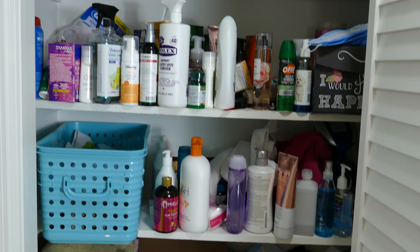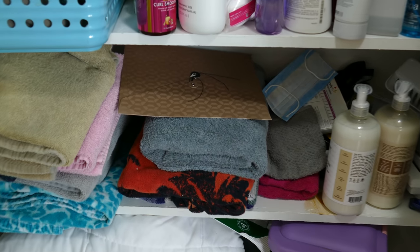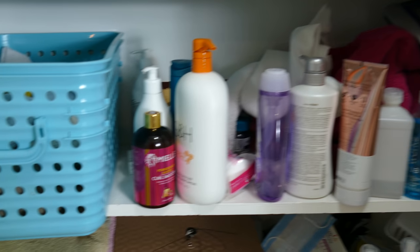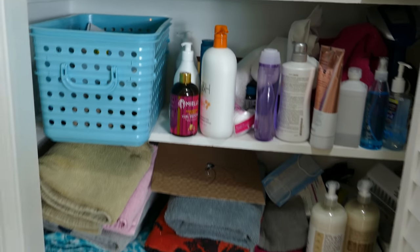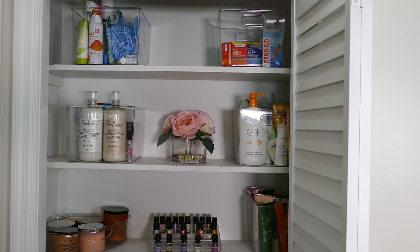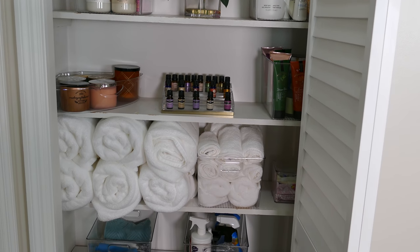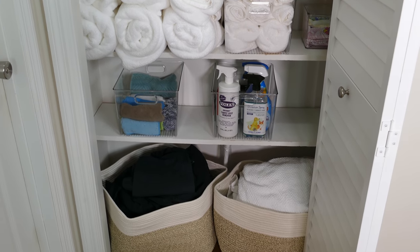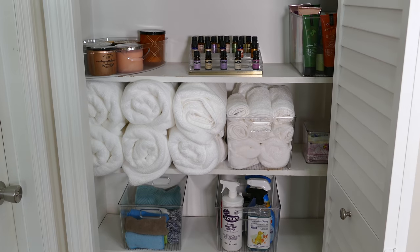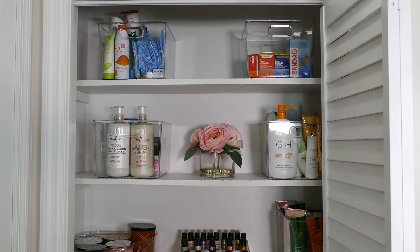Let me take you back to how the linen closet started before we transformed it. It was completely unorganized — we had mismatched towels, all different products mixed in with each other that didn't belong, I couldn't find anything I needed, and I was buying doubles because I couldn't see what I had. And now our linen closet is completely made over. This is the after — the space feels completely transformed. I can see everything I have. It looks like it came out of a magazine. I have my white towels that remind me of a spa, my cleaning cloths rolled up, all of my sheets at the bottom, cleaning products in a bin, body care in a bin, and I even displayed my essential oils and brought in some flowers for a little decor. I love how the space turned out.